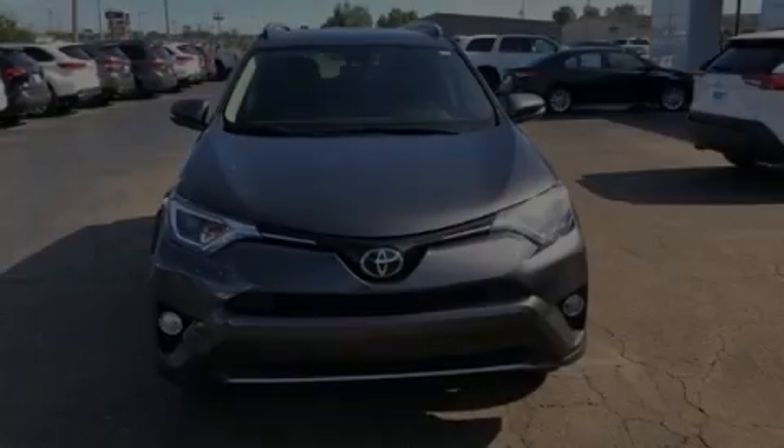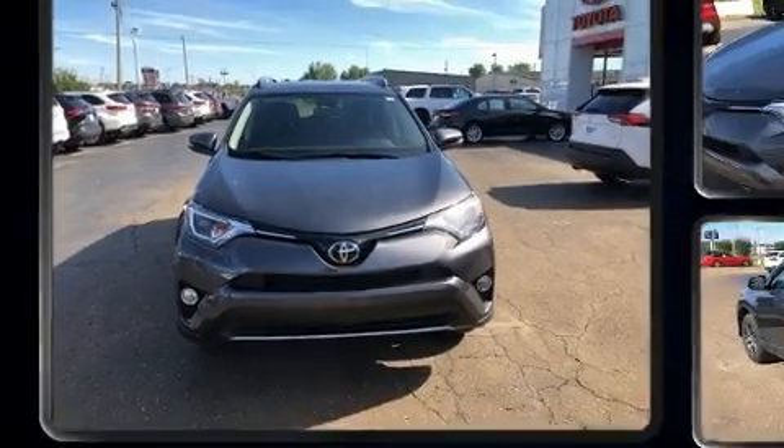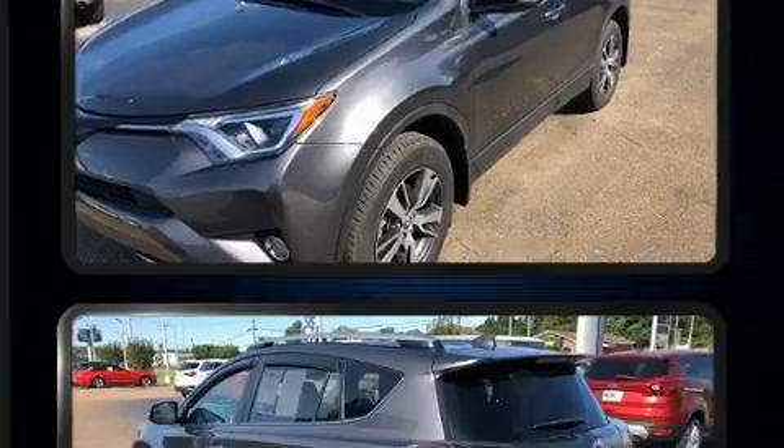Sensibility and practicality define the 2017 Toyota RAV4. It features an automatic transmission, front-wheel drive, and a 2.5-liter four-cylinder engine.